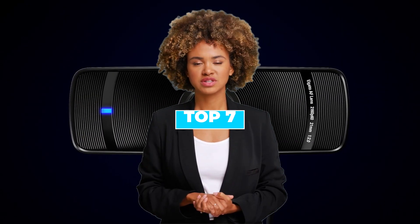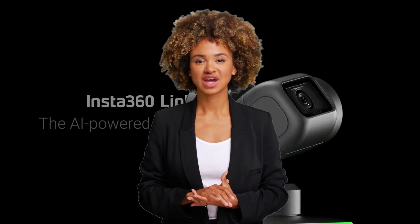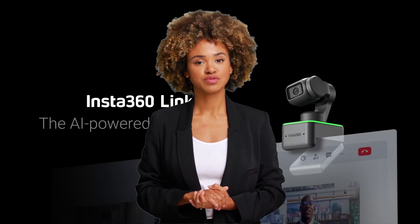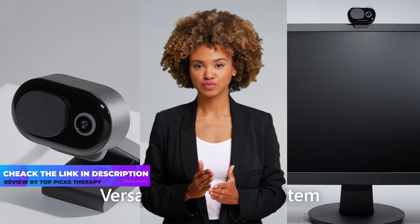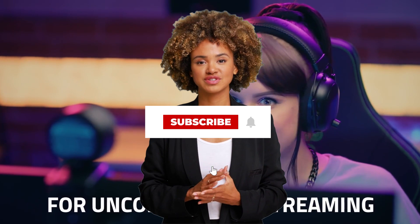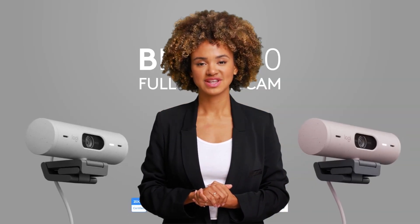Today we are going to discuss the top 7 best webcams available in the market. Through extensive research, we have tested dozens of products and bring the top 7 best webcams for you. For prices of these webcams, check the links in the description below. Let's get started.